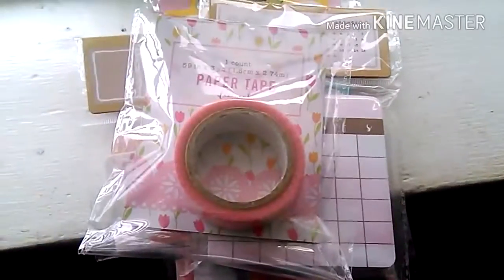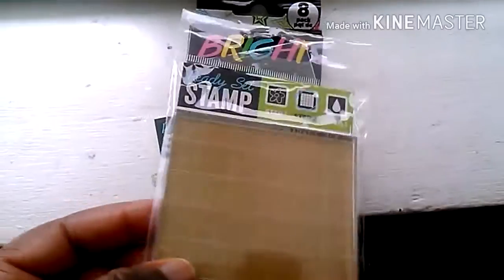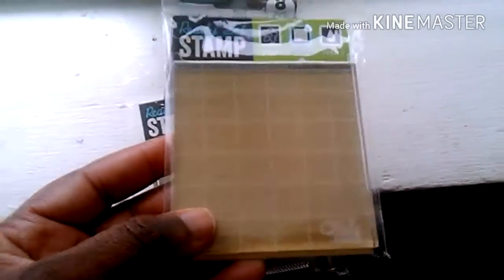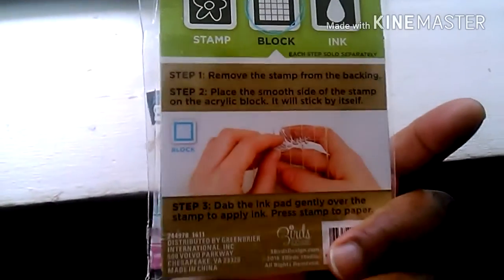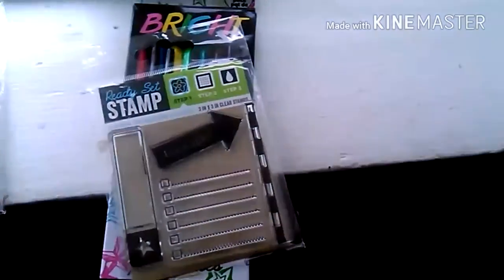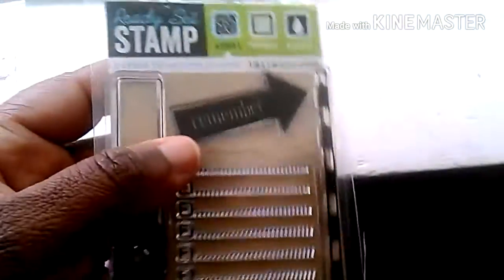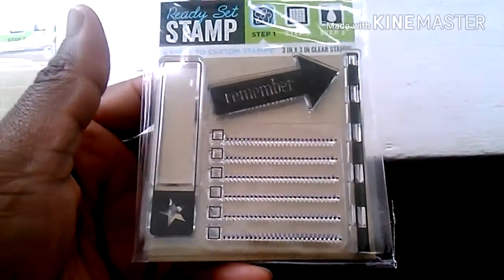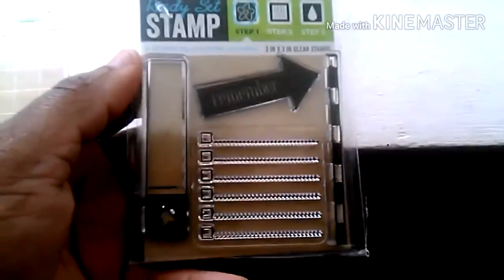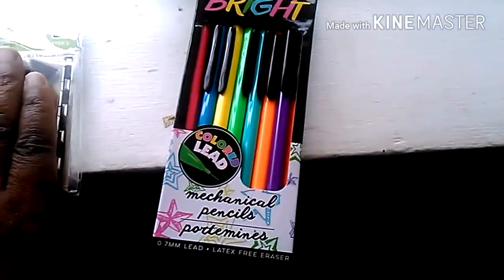I saw this at Dollar Tree - I'd never seen it there before. Ready, set, stamp! It's a clear block - a clear stamp block they have there. I thought, what in the world - this is so cute and it's really sturdy. I also bought a stamp there. I absolutely love clear stamps. This one says 'Remember' and I think it's really cute for your planner. That's why I bought those two things.